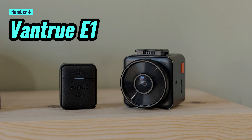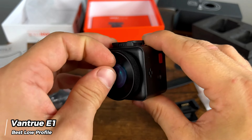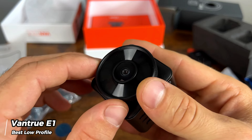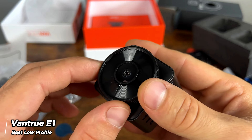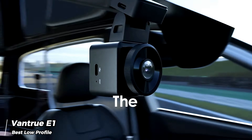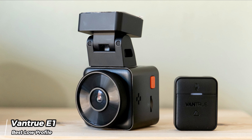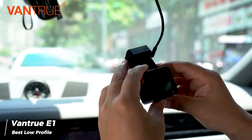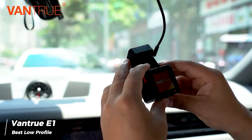Number 4: Vantrue E1. The Vantrue E1 is an attractive and compact dash cam that stands out with its ability to record high-quality video. It can capture 2K video at 30fps and full HD footage at a smoother 60fps, providing enhanced detail during your drives. In our review, we found that the video results were sharp both during the day and at night, with accurate colors and acceptable noise in low-light conditions.